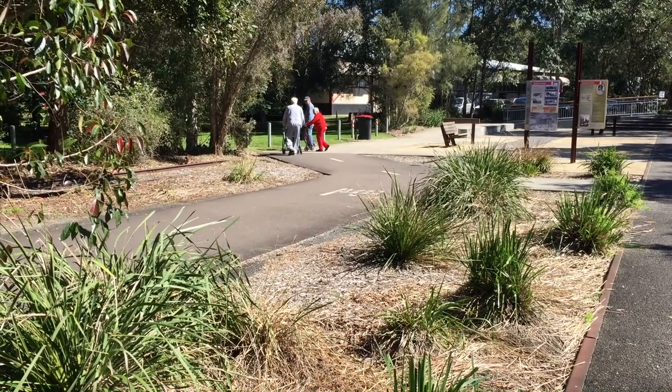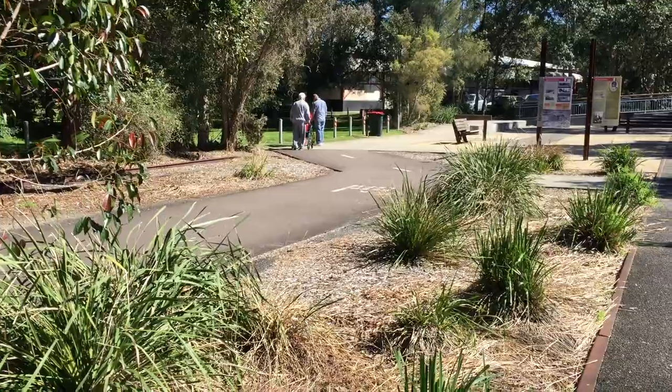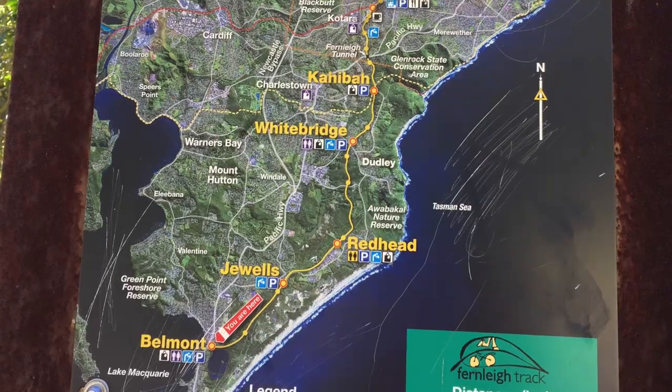Behind me there is where the coal loader used to be. The mine used to load the coal there by trucks — probably one train a week went out of there. John Darling, Burwood and Lampton, Coleroy at Redhead — they were around the clock; the trains used to go there.